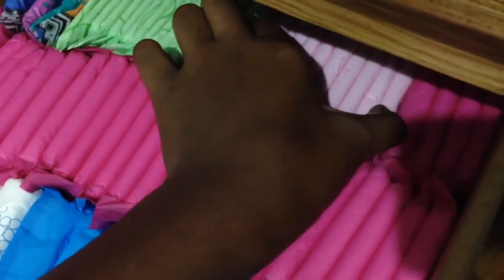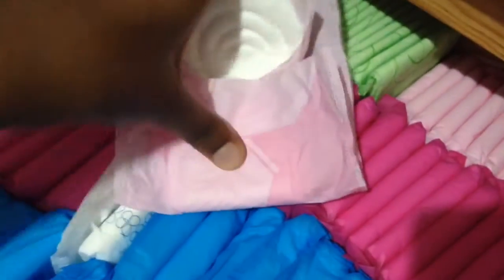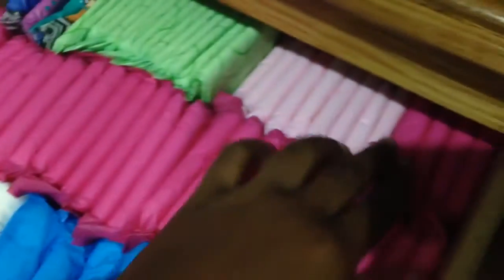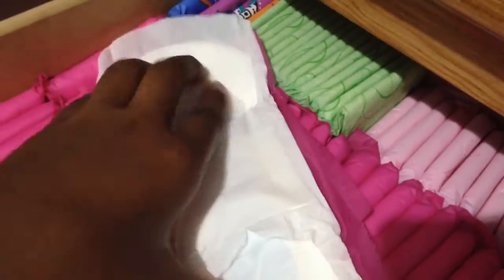Then from here to here I have the Kotex Teens — and they're not U by Kotex, they're Kotex Teens maxi pads. They're pretty soft, I like these. Then from here to here I have the Confidence Maxi Regular with wings — here they are.